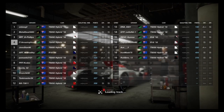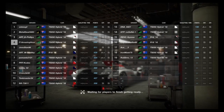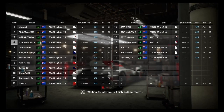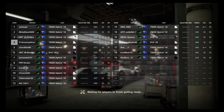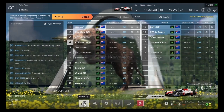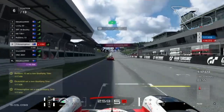Welcome back to another Nations Cup video, here today on GT Sport at the Red Bull Ring in the Toyota hybrid. Toyota seems to be the go-to car — it's just much better at managing its energy than basically anything else, so this is what everybody's chosen.